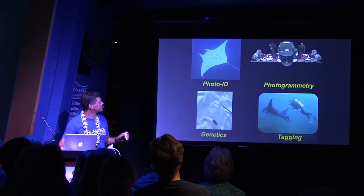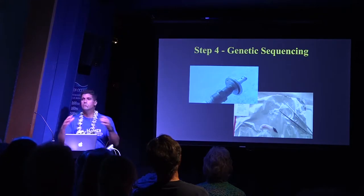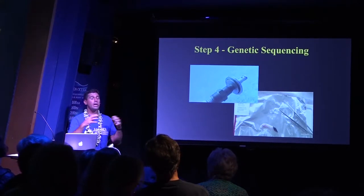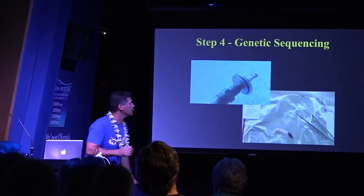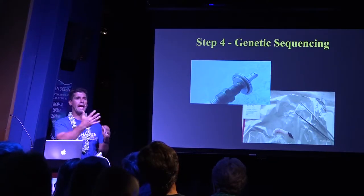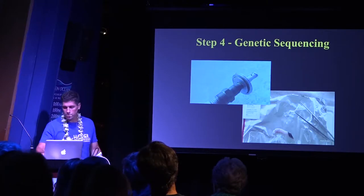The genetics support that finding — there's not a lot of connectivity between the two islands. It seems that, like spinner dolphins, they get everything they need right here in Maui and there's no need to move off. This is essentially the known home range for the Maui mantas.